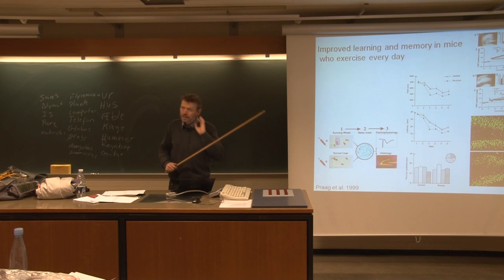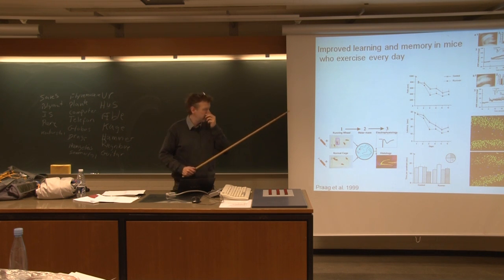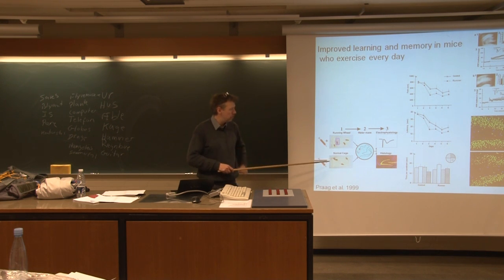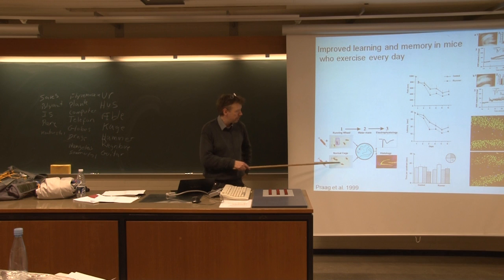What she did was take the idea of the enriched environment, where you have seen that new dendrites being made and all sorts of things, and then trying to see how little it takes to actually see a difference between an enriched environment and a normal environment. She basically took mice and divided them into two groups. Those in a normal cage — basically 50 centimeters by 25 centimeters with a little bit of sawdust in the bottom. Not a very brilliant life to live.